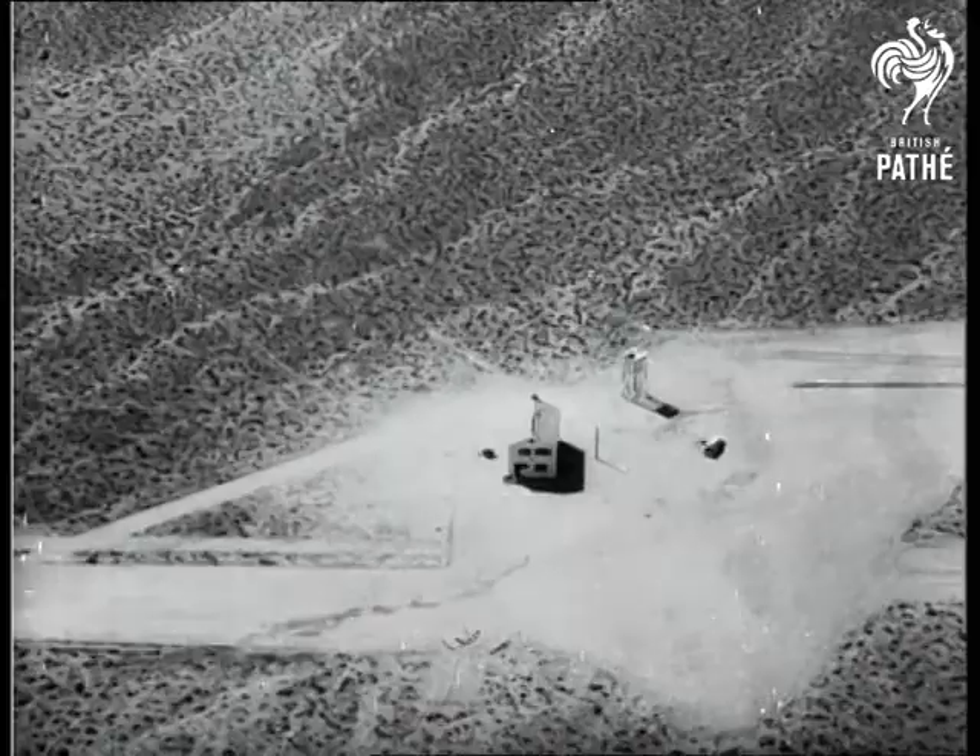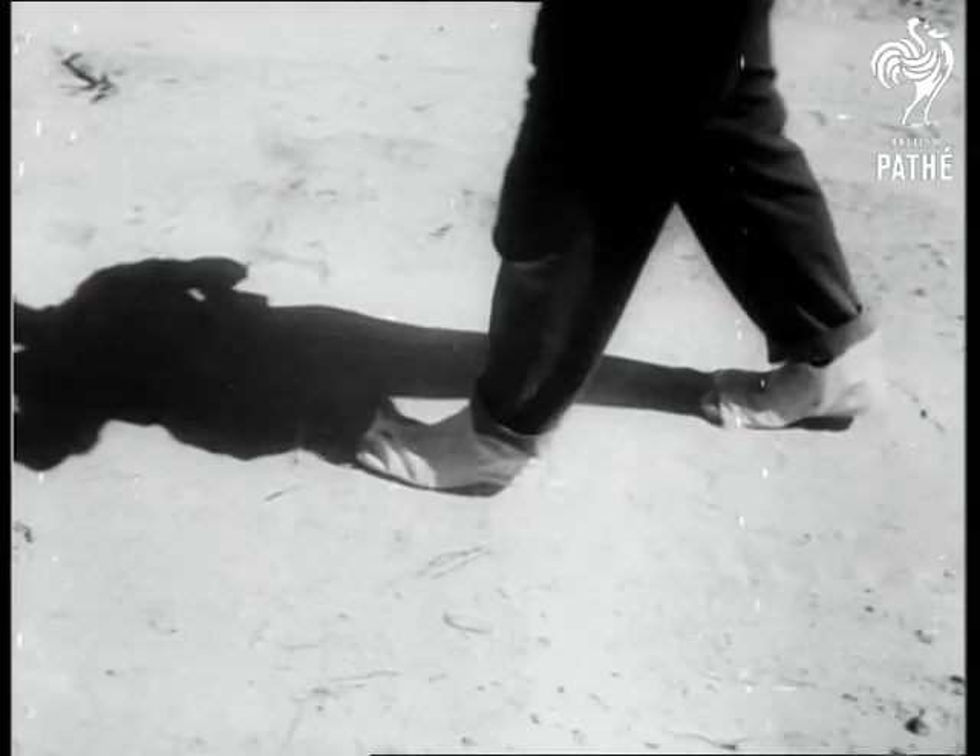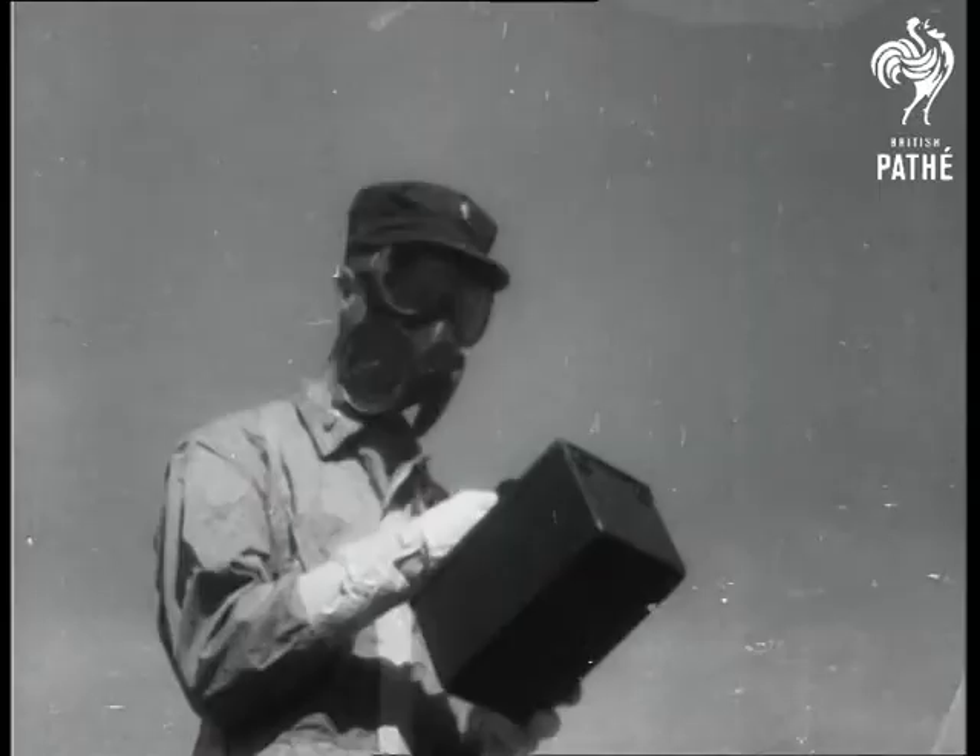A mile from the explosion, a house was found to be almost intact, but the occupants would have died. Troops were unable to penetrate the blast center. Geiger counters kept a constant check on radioactivity.